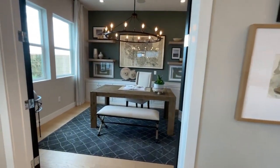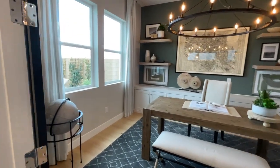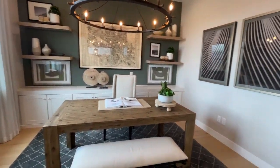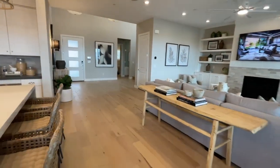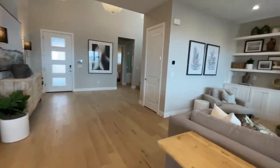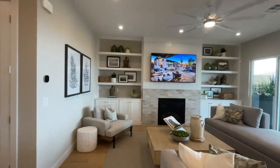And then you have a den down here — another office area. Very pretty.